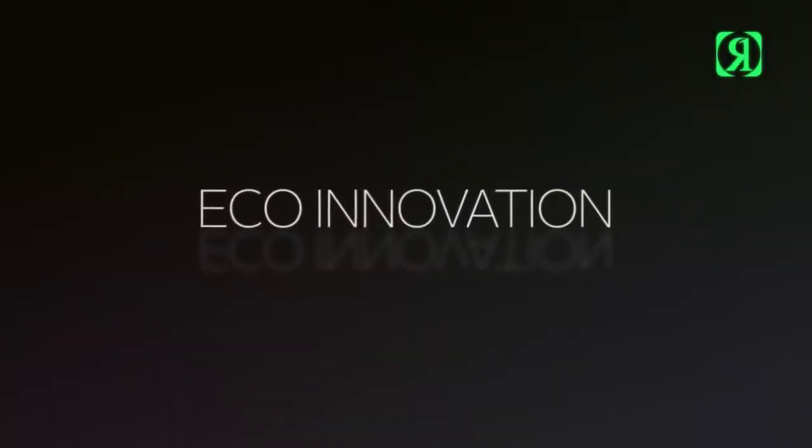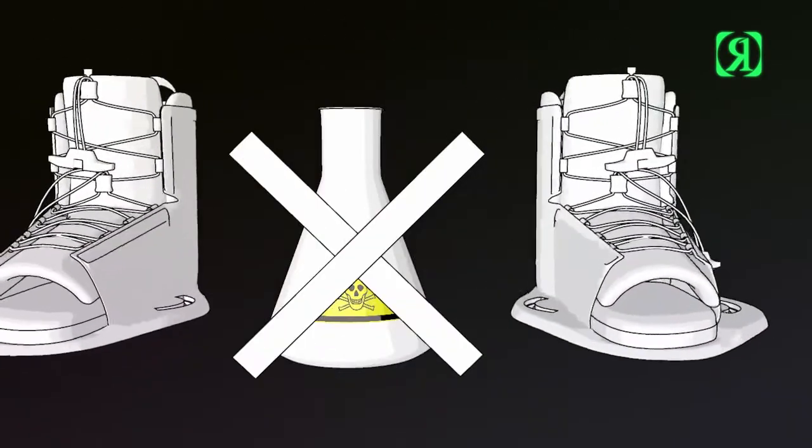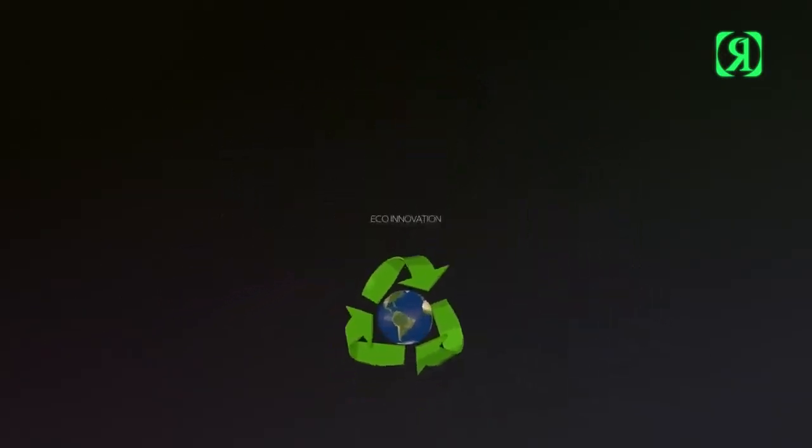Eco innovation. The blokes at Ronix eliminated the use of PVC solvency footwear. Instead, more high quality materials that are more sustainable and easier on the environment.